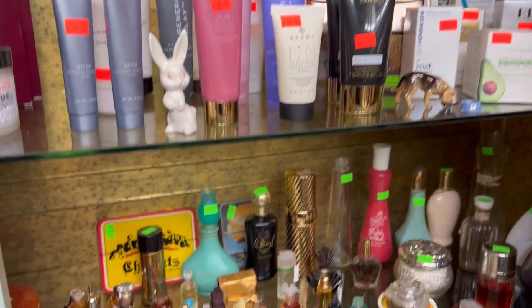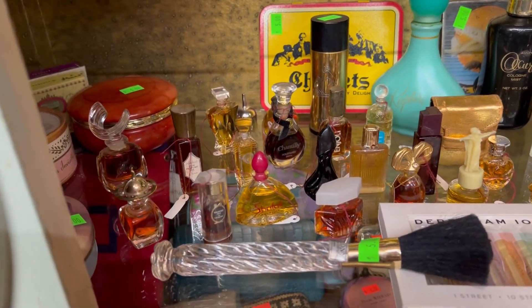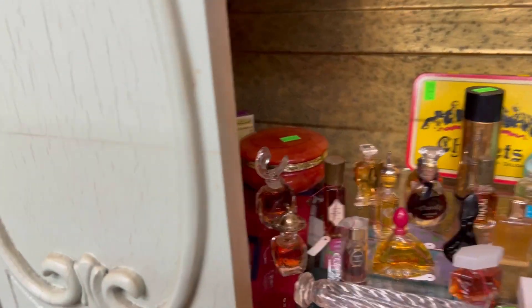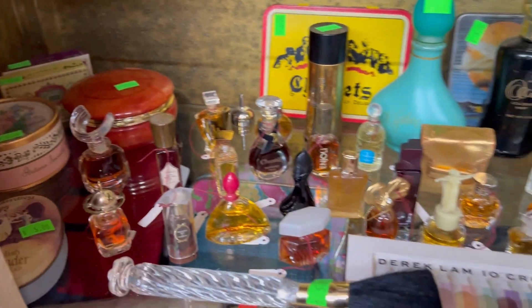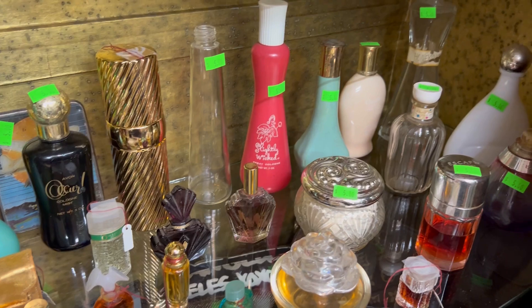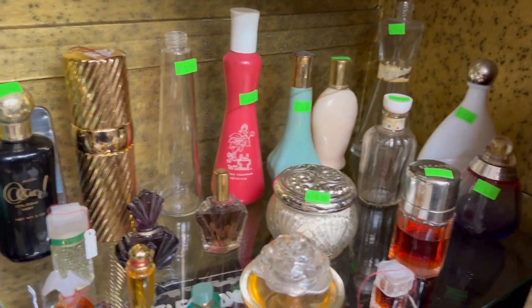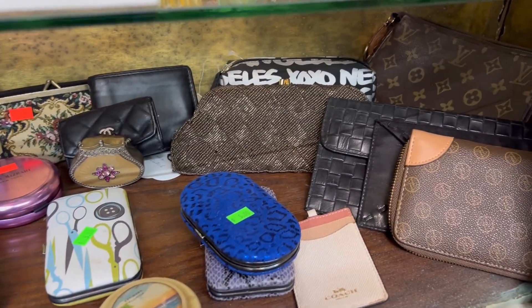There are some perfume bottles in here — here are the miniatures. Let me open that up; I didn't even get in there all the way. Let me know if anyone sees anything that they are interested in.